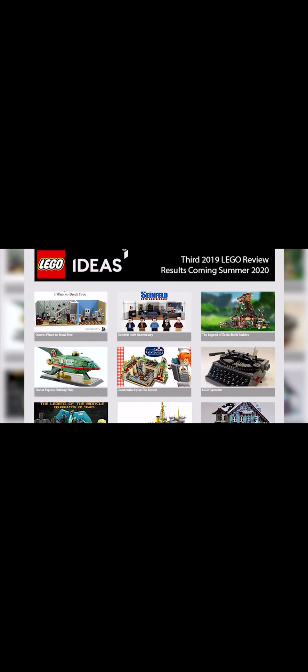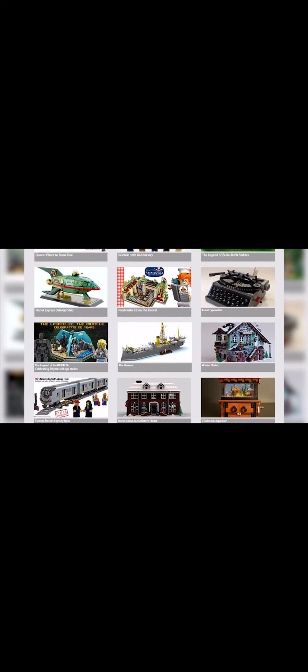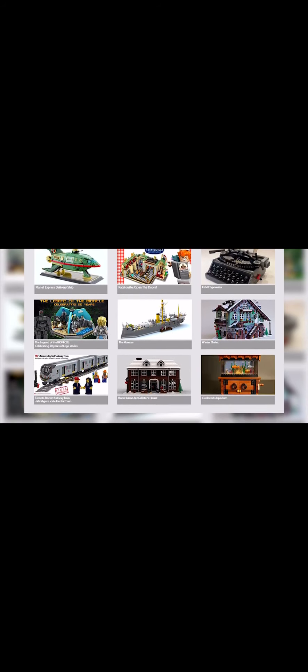So that concludes the 12 submissions in the LEGO Ideas review, and now it's time for the good news — which three of these submissions will actually be turned into an official LEGO set. The first of those products will be LEGO Typewriter by Steve Guinness. It's a super awesome set, and we've got some really great ideas on how we can execute the mechanism inside and really bring it to life. Congratulations, Steve!